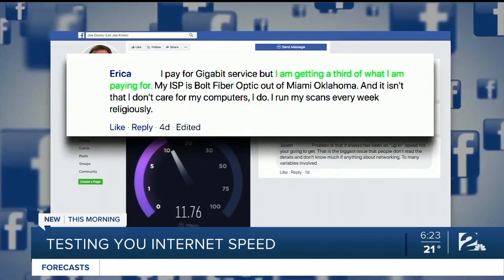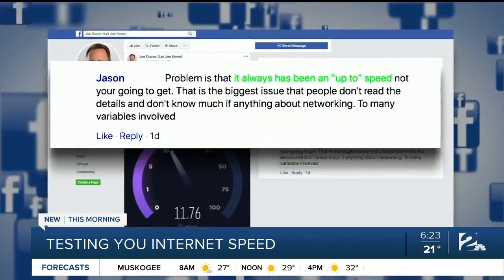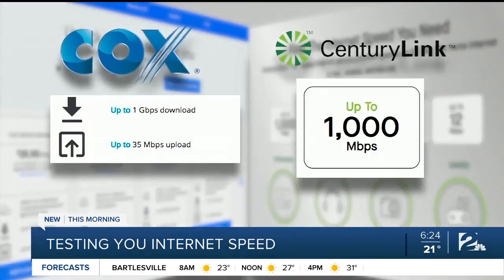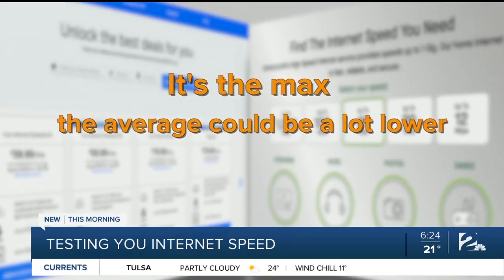Erica says she's getting a third of what she's paying for. Marcy says 95% of the time it's super slow. And Jason added that it always has been an up-to speed — plans are sold up to certain speeds, meaning it's the max. The average could be a lot slower.